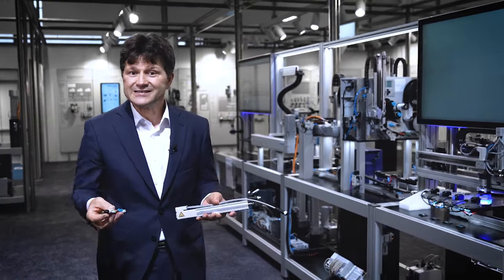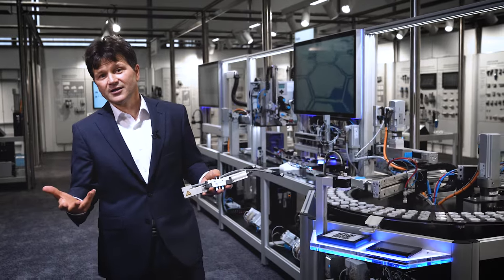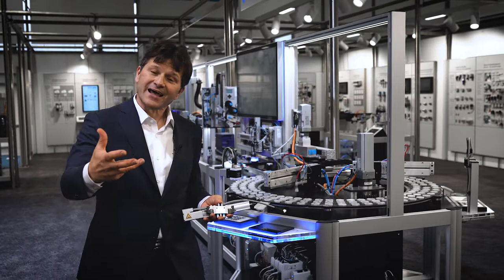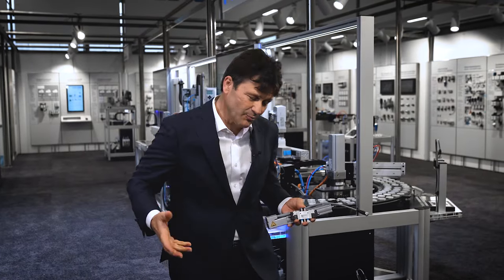What it means to have a core product range with a wide spread is flexibility and price effectiveness. I would like to show you what this means — come with me.